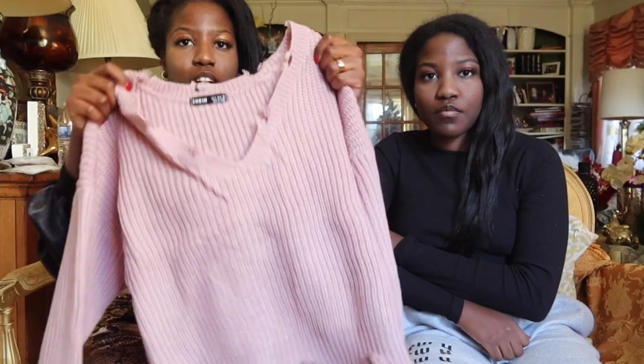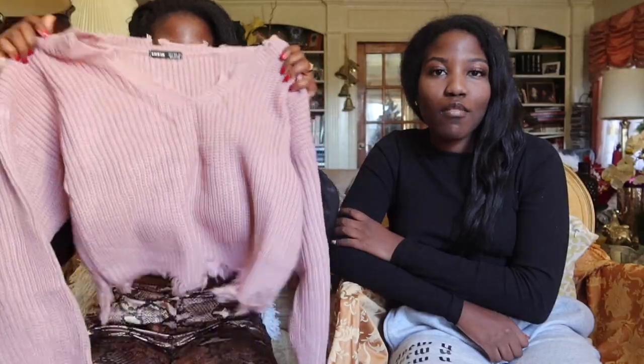The next thing I got was this ribbed knit distressed sweater in like a rose color. It's super cute. It looks like a knitted sweater by grandma that a cat chewed up — she literally has no sense of style. I'm telling you guys, give it a few months or a few weeks, she's going to ask to wear this sweater.